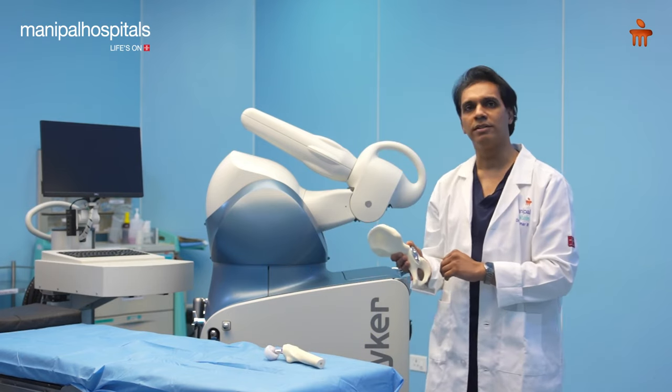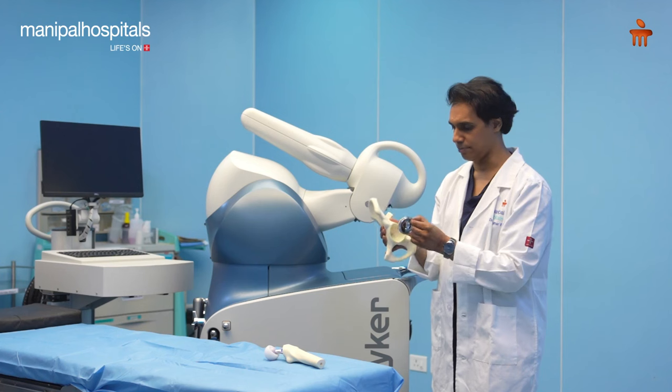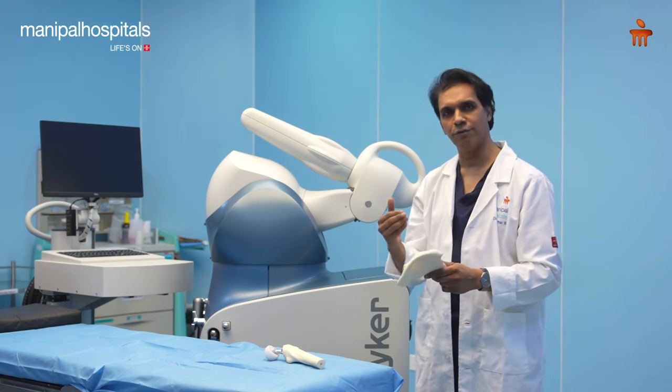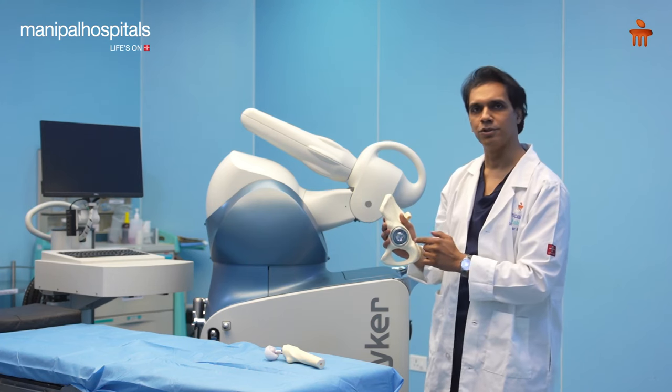One can prevent these dislocations by very accurate placement of the cup, placing it in a very accurate position. As a conventional surgeon, I have to look at various parameters and angles to get this cup exactly in position.